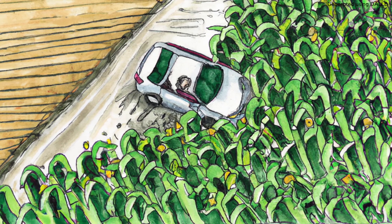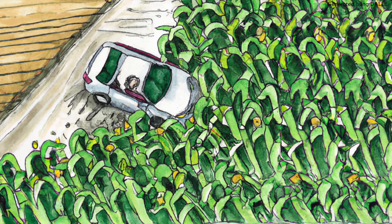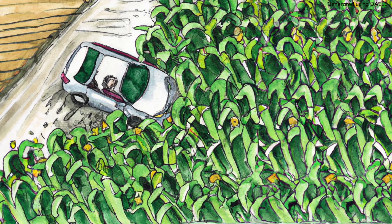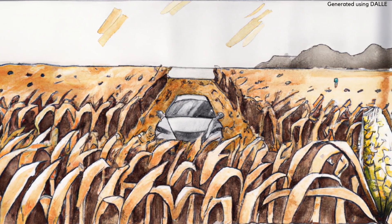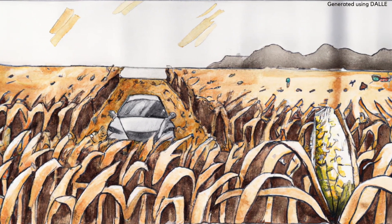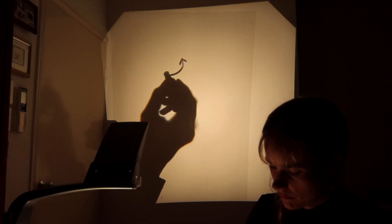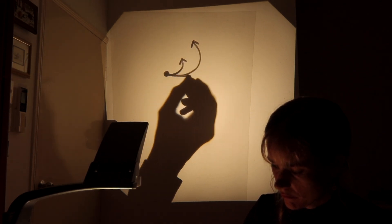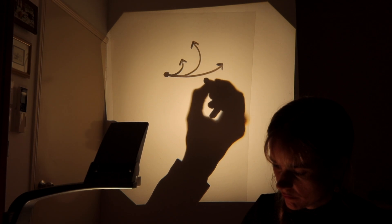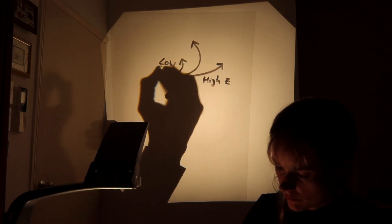If a runaway car lost its brakes and entered a cornfield, each plant would slow it down a little — that's what a particle traveling through the detector is like. A fast and heavy car would take a lot longer to come to a stop, and so would a more energetic particle. Magnetic fields also cause charged particles to move in curved paths, with low energy particles curving more, so detectors can gather information about the path, charge, and energy of a particle.